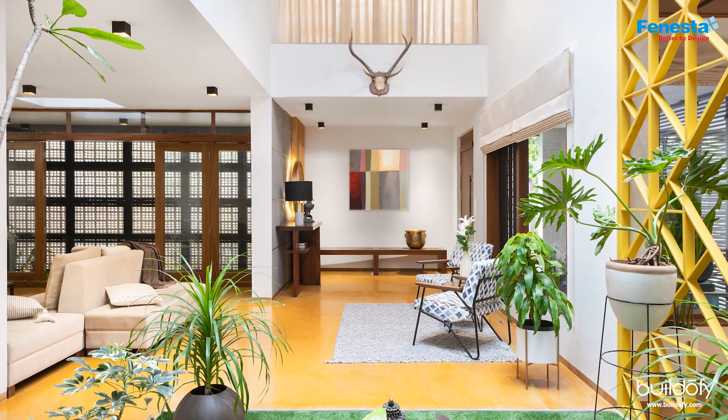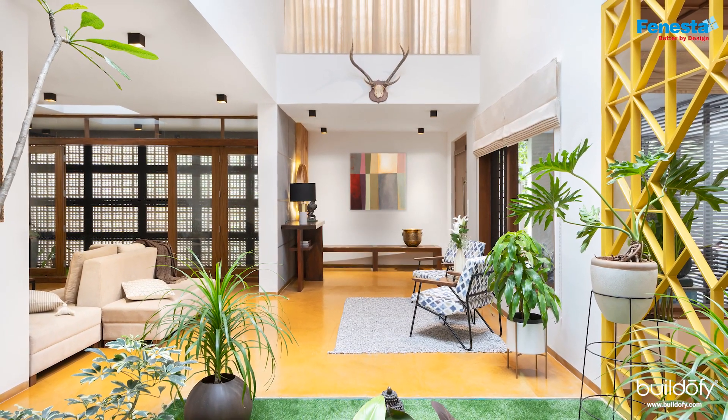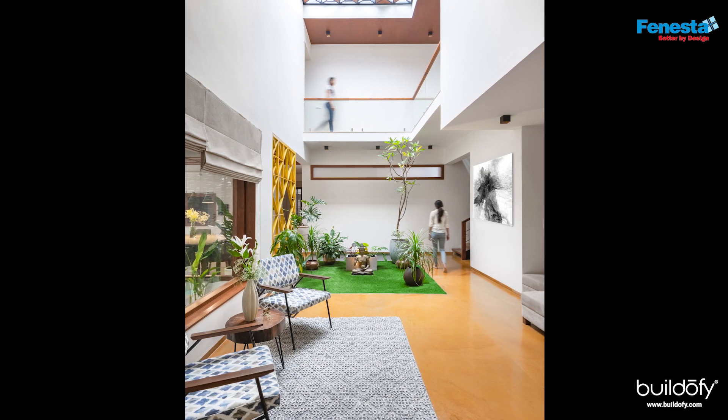This project was a great learning experience for us — be it the Vastu aspect, the materials used, the spatial planning, or the overall facade outcome. Having such a rigid program, our clients were pretty amused and thrilled by the fact that we managed to bring so much light and air into the space.